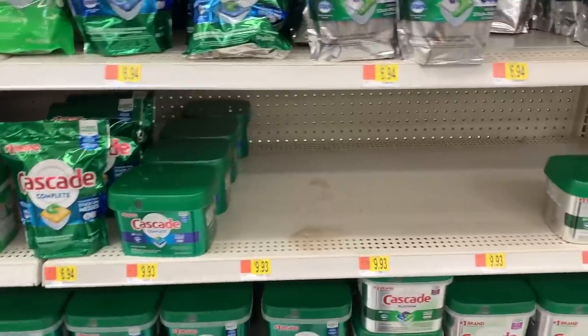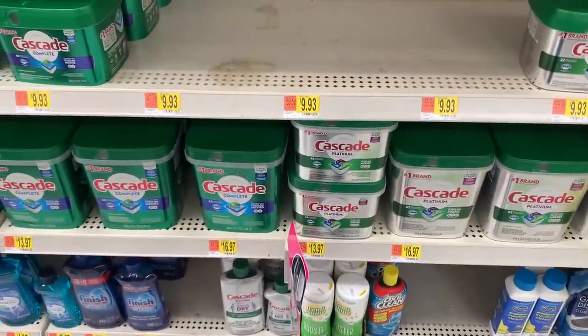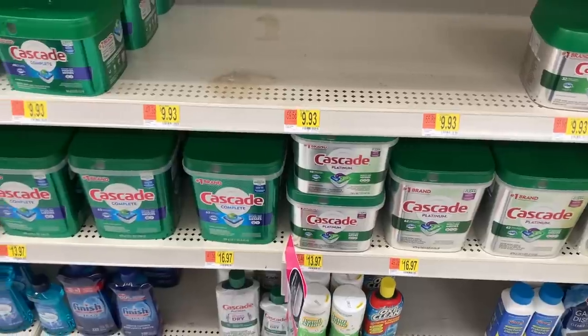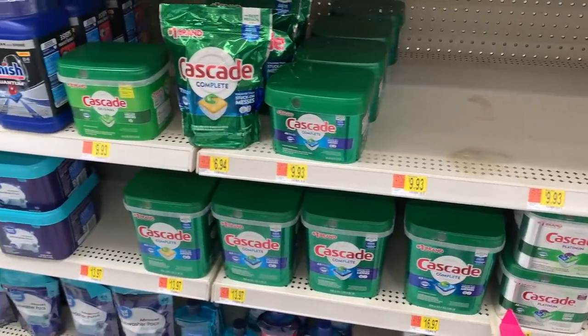The Lemishine Dishwasher Cleaner is $2.48 and there's a $4 off two on Swagbucks, making it $0.48. Use your Walmart app to check what's in stock before heading out — my one Walmart has it but this one doesn't. That's a great price at $0.48.